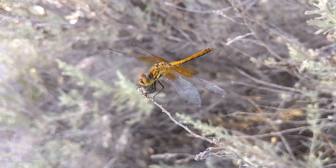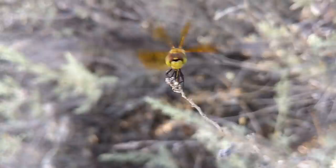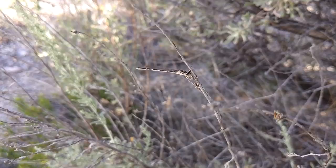Dragonflies can hold their wings only out to the side like butterflies, whereas their cousins the damselflies can fold their wings back over their body like a moth. Dragonflies also — most of them — their eyes touch. Though if you look at prehistoric dragonflies, their eyes didn't, and there's still one group that doesn't. The damselflies' eyes generally don't touch each other. They are stinking rad.